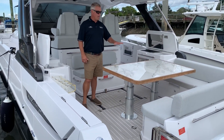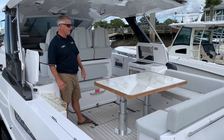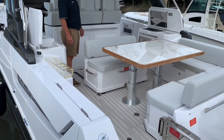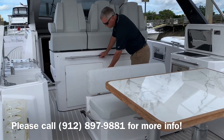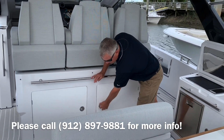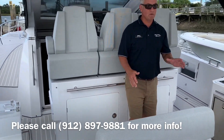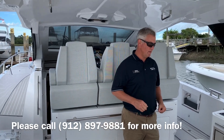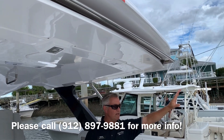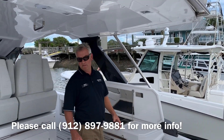Moving up to the cockpit, you have a high-low table that's literally actuated. You can drop it down and make a sun pad here, get ready to have dinner. That also gives you access to a wine chiller here, and then additional line storage. Beneath the hatches, you have access to the bilge area and also the seat keeper. One more thing to point out in the cockpit is the sunshade — it goes out over the back of the couch so you have plenty of sun protection on a sunny day.